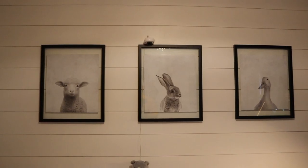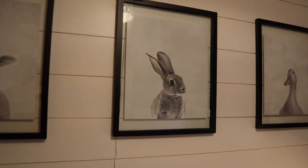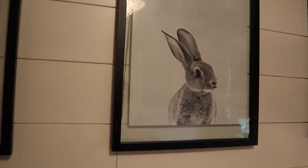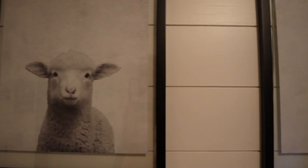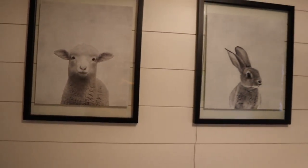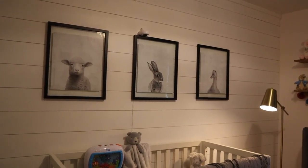The animal prints above Ava's crib I purchased off of Etsy, and then I framed them myself. I found the frames at Joann Fabrics and did use a coupon when purchasing them. I wanted to offer a different element by keeping the transparency in the glass, which to me gave the pictures a modern feel. I loved the flat black frames and the contrast they offered against the white wall.